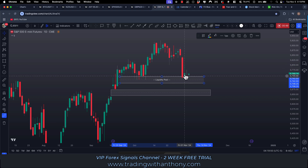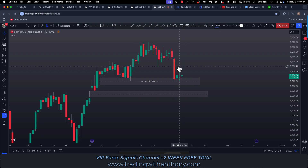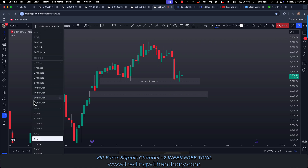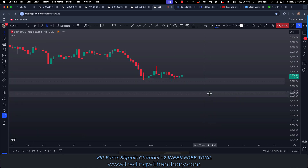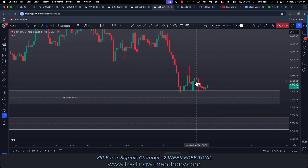You can see the reaction off this level — it's hit these sell stops under here and spiked up. But what we're getting is another pin bar, a doji. This one here has got a pin bar under it; it's kind of holding up. We're ranging through this level at the moment. Big level, big liquidity — we can see the impact that has had on price.